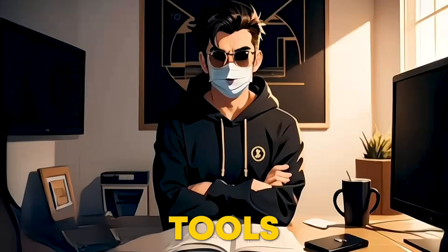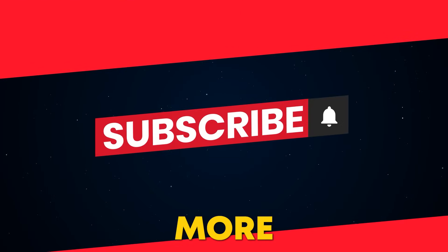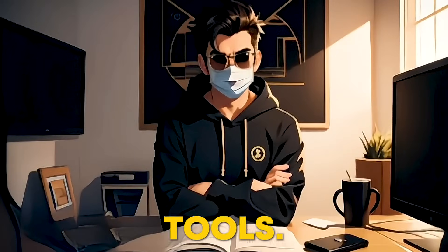If you're finding these tools helpful so far, make sure to subscribe to our channel for more awesome tips and tools to enhance your content creation journey. Now, let's continue with more amazing AI tools.